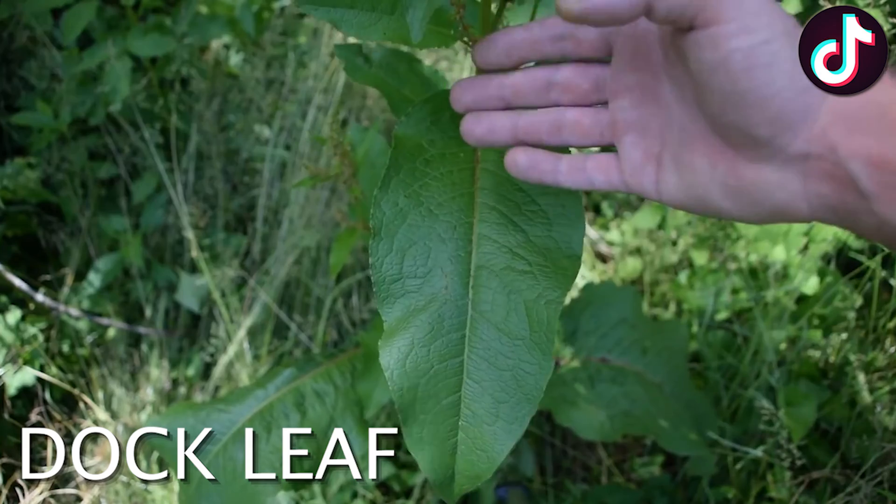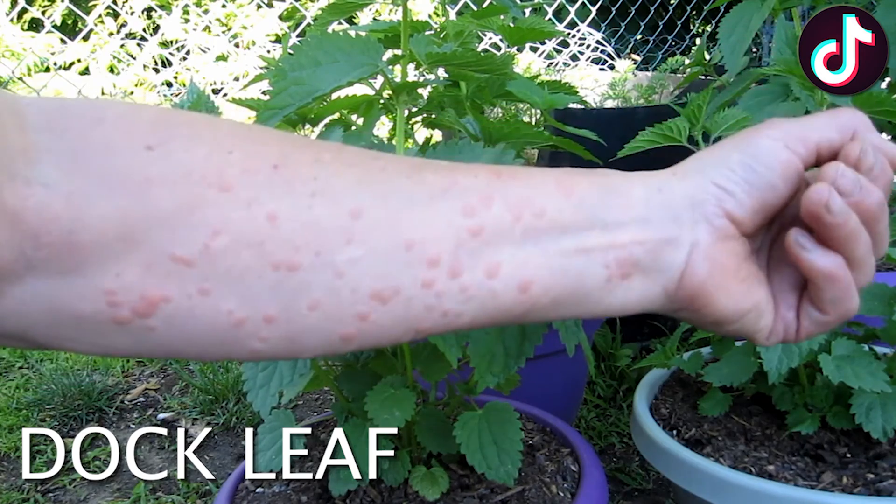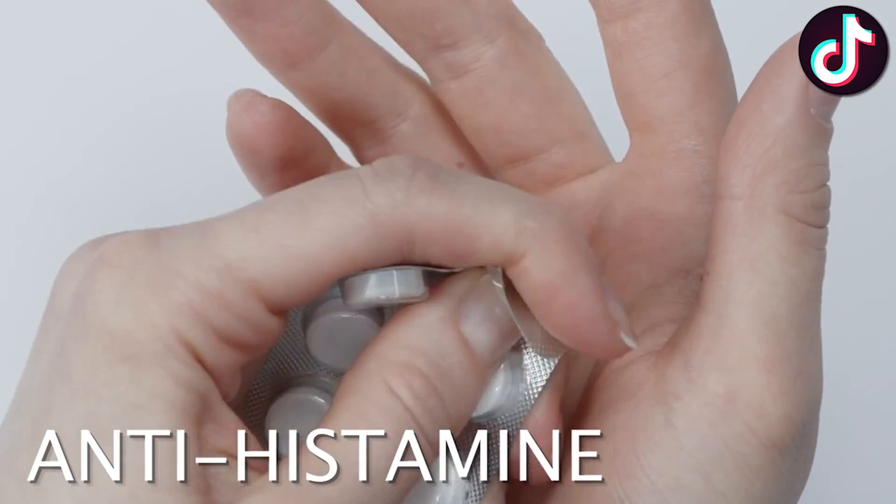One way to help with the soreness of the rash is to rub a dock leaf over the area. It's thought that the evaporating dock leaf juices have a soothing effect over the burning skin. Otherwise, if you can't find a dock leaf, just use a simple antihistamine tablet. It always works for me.